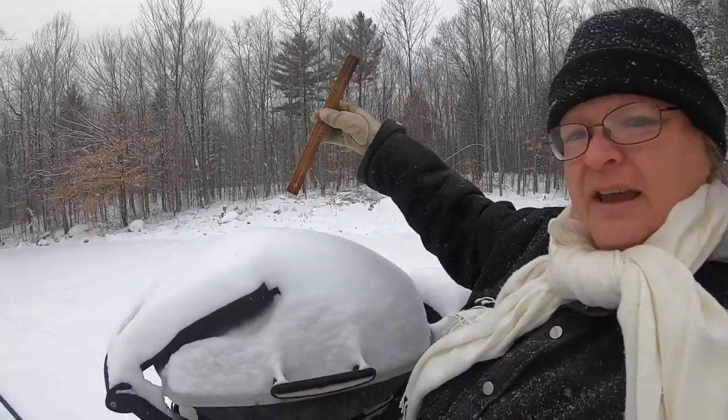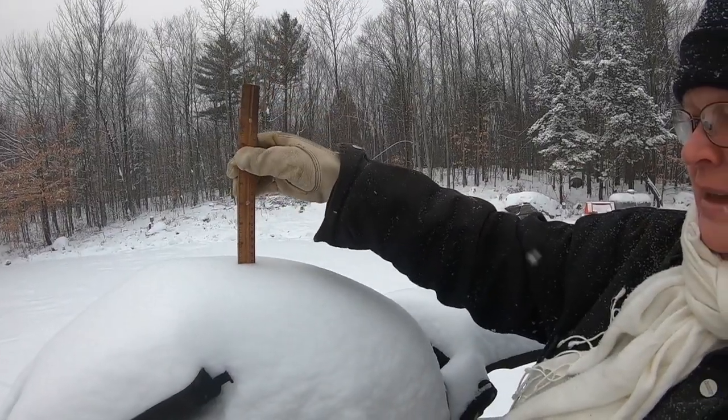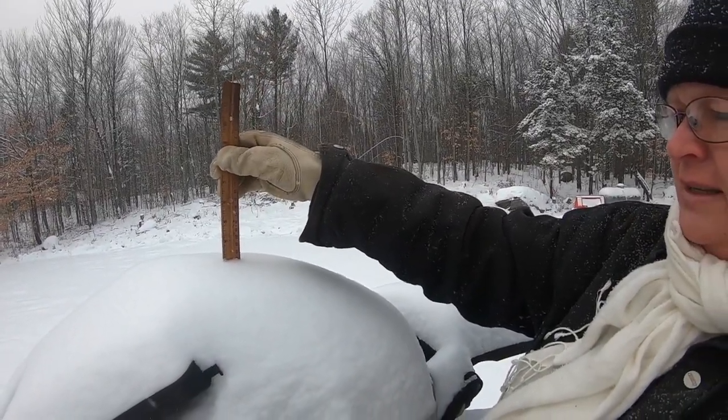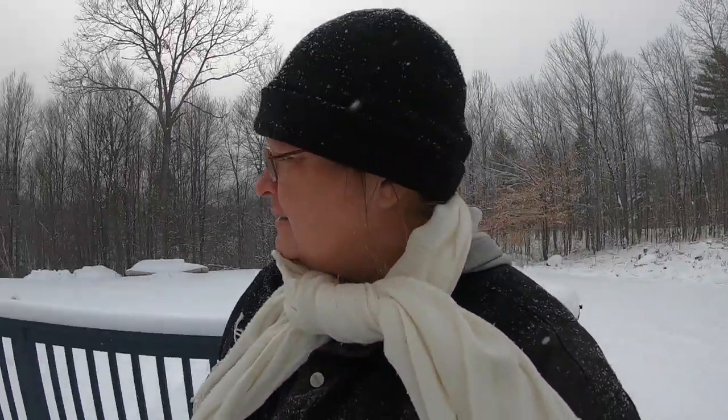Well, let's do the grill report. Hopefully you guys can see. That only says three inches. So I think the wind has blown some of it off, which is what I expected.